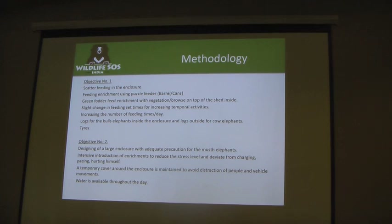We provided logs for bulls inside the enclosure, logs for the females outside, and tires. For objective number two, for the male elephants, we designed a specialized enclosure with more strength and introduced intensive enrichments, because we wanted to do enrichment so they would not break the enclosure or harm themselves. We added a temporary cover around the enclosure and ensured water availability with a big pond for them always.